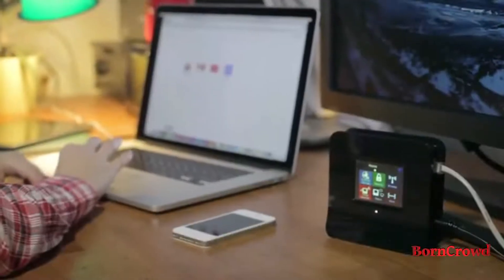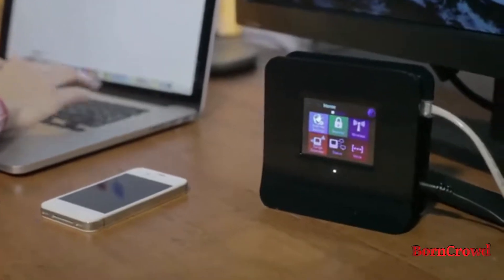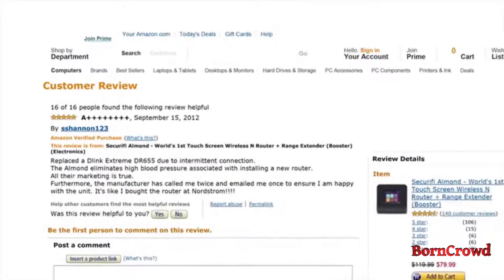In 2012, we at Securify released Almond, the world's first touchscreen wireless router, which can be set up entirely without the need for a PC, Mac, or CD. The reception has been phenomenal — and not only from the press, but from where it matters most: our customers.